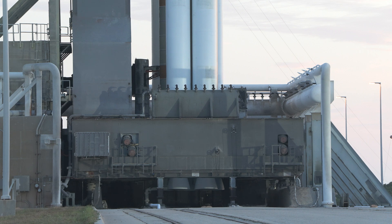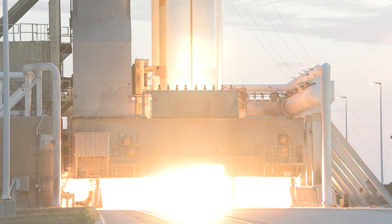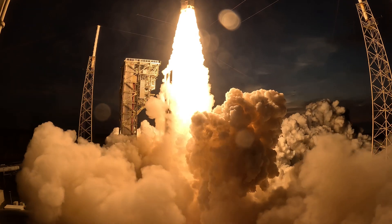Following final confirmation of rocket readiness, the RD-180 engine and five GEM-63 solid rocket boosters ignite to produce more than two million pounds of thrust, lifting ULA's Atlas V rocket away from the pad.